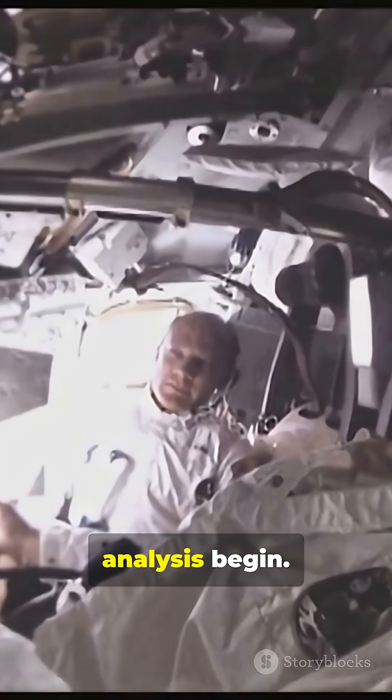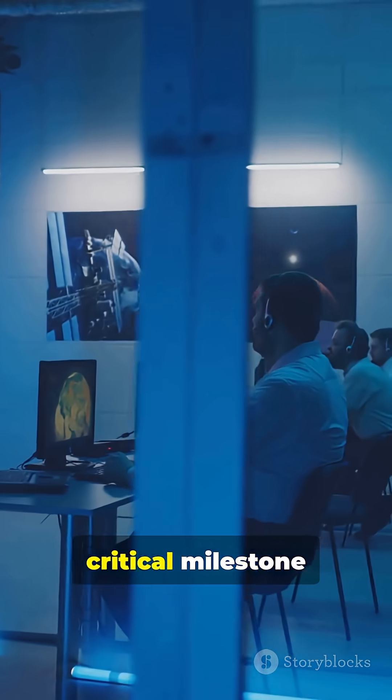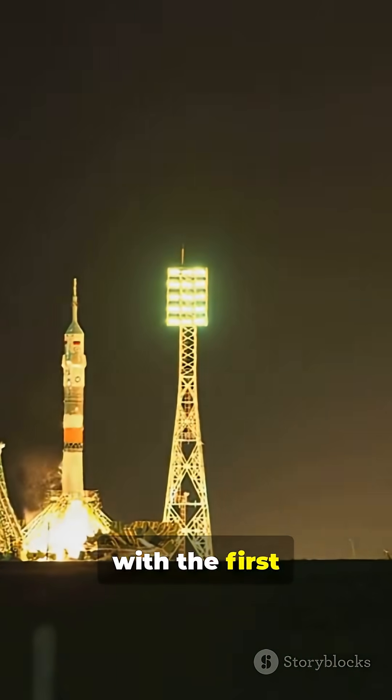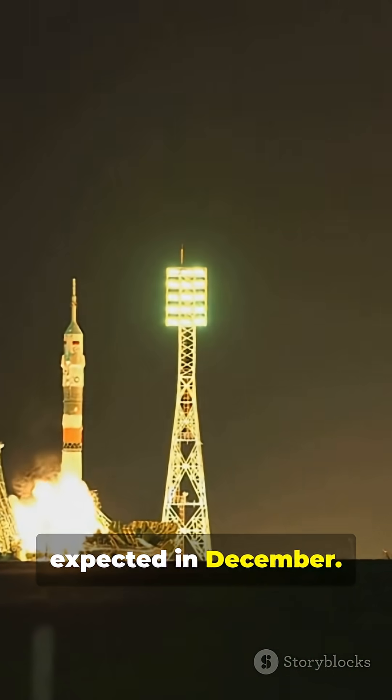Recovery and analysis begin. The test is a critical milestone in Gaganyaan's safety journey. Multiple follow-up tests are planned, with the first uncrewed mission expected in December.